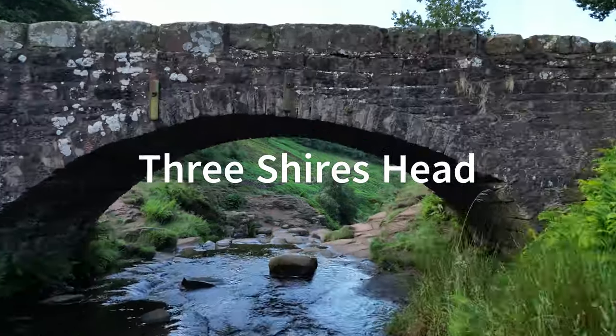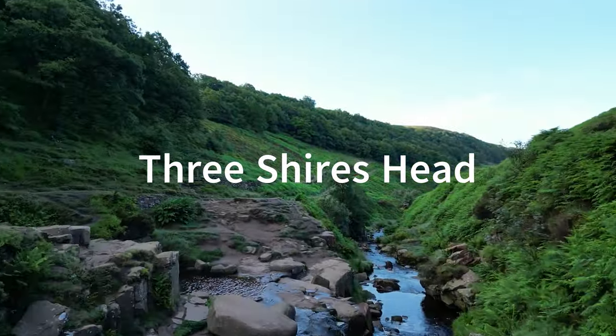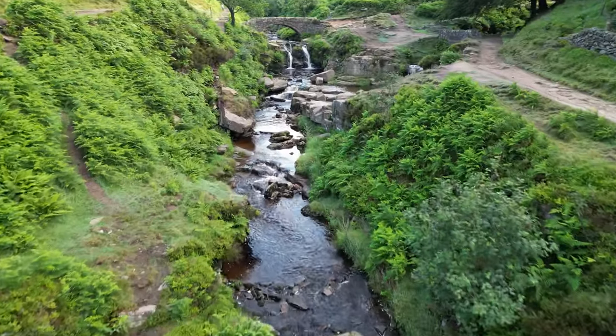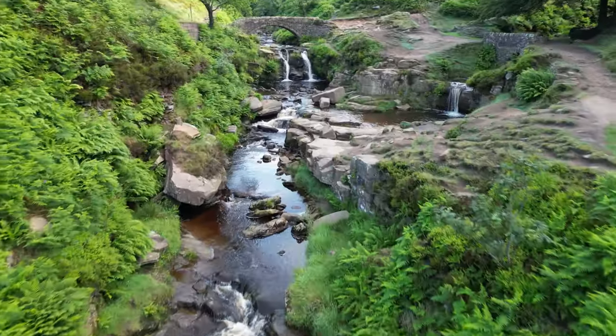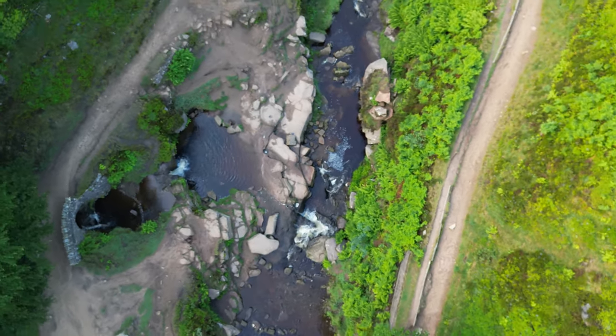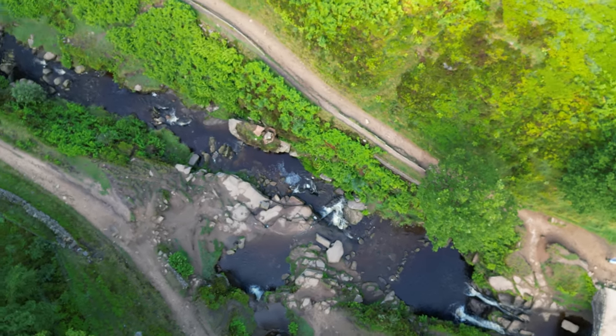Next up we have Three Shires Head, possibly the most picturesque spot on the list. With its many waterfalls and bridges it seems like it's come straight out of Middle Earth. This is another one that has become incredibly popular over the years, so if you want to avoid the crowds you need to go for an early morning swim like I did, but the views are definitely worth it.